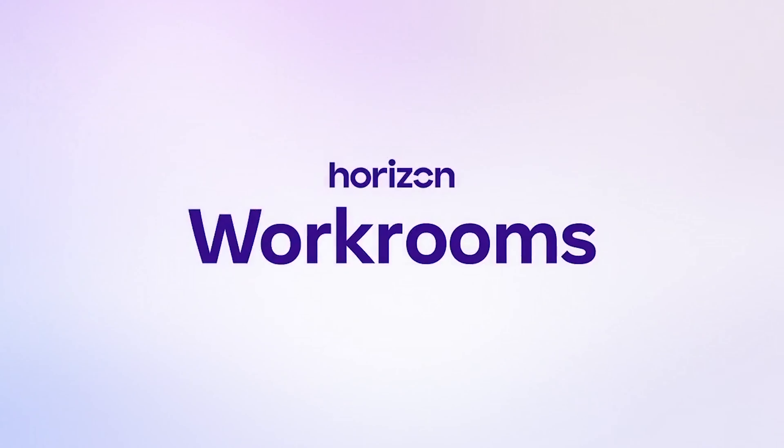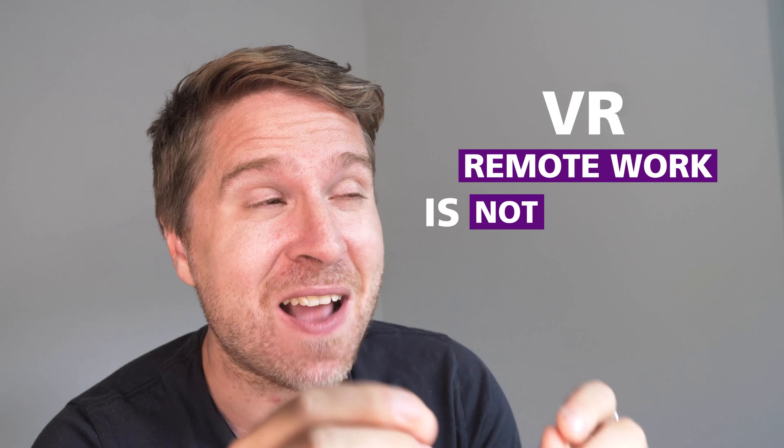Hi everybody, this is Liam Martin from Running Remote. In today's video we're going to be talking about a brand new announcement from Facebook unveiling Facebook Horizons Workrooms and why I believe VR remote work is not actually ready yet, and hopefully it's going to get there very soon.